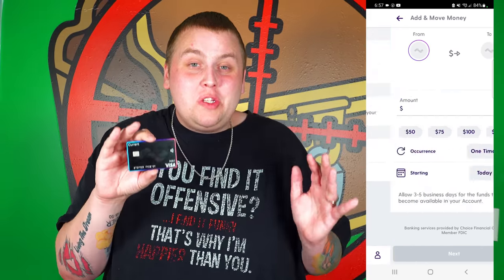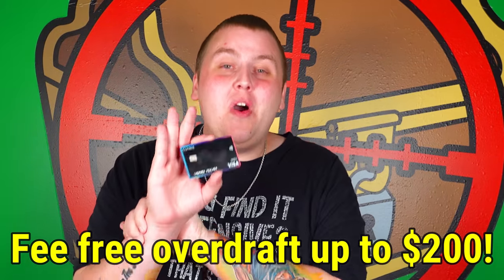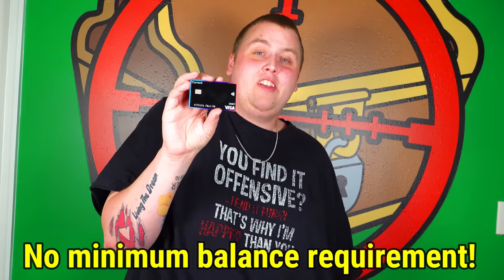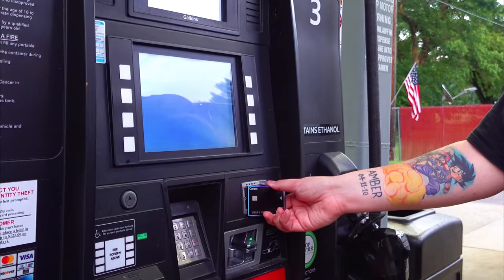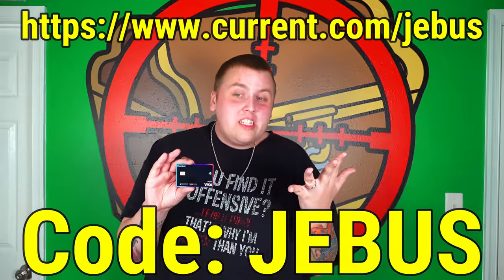Pause the video for today's sponsor - Current, the future of banking. Current is used entirely on a mobile app and with a card, so there's no need for physical banking anymore. Current offers fee-free overdraft of up to $200. You can also get your paycheck two days faster with direct deposit. There's absolutely no minimum amount you have to have in your account. Current also just launched a brand new program called Interest with a 4.0 APY - that's 60 times the national average. Go download the app, use our code Jeebus, and don't miss out on that four percent.